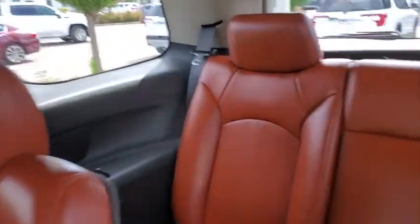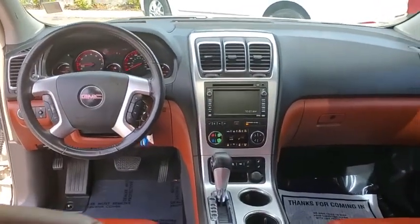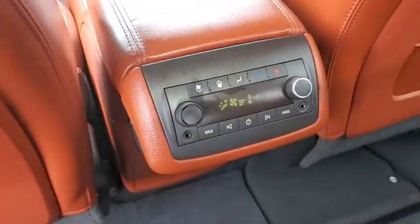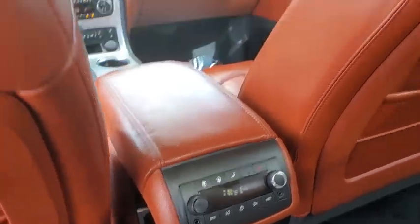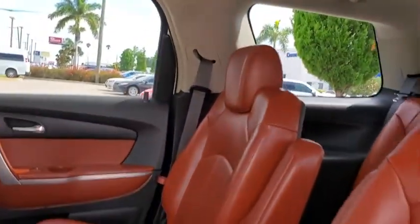This vehicle has less than 115,000 miles. Here are some of this vehicle's great options: XM satellite radio, traction control, navigation system, power passenger seat, power liftgate, Bose sound system, Bluetooth, dual airbags.